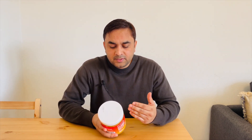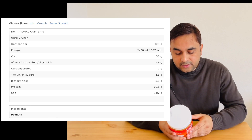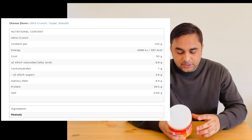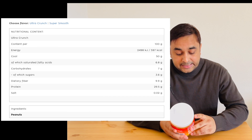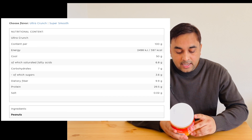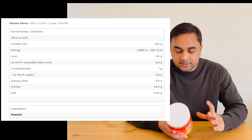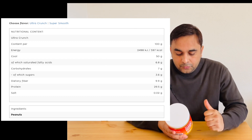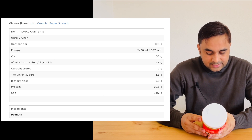Good fat comes in this particular product. Let's look at the screen — the nutritional energy of this product per 100 grams: energy is 597, fat is 50 grams. It's a huge amount of fat, but this is considered good fat. Carbohydrates are 7 grams, sugar level is 3.6 grams, and fiber is 9.9 grams.